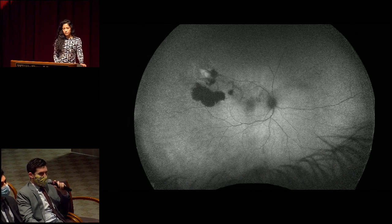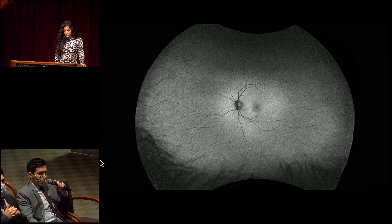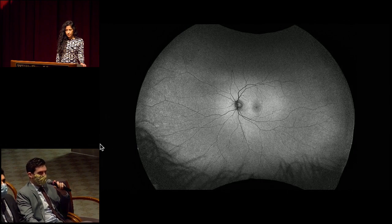On wide field autofluorescence imaging of the right eye, there is marked attenuation of the autofluorescence signal corresponding to the areas of hyperpigmentation, and a little bit of hyper-autofluorescence in the area of pigment atrophy. The whitish center core to the lesion does not appear on autofluorescence imaging. The remainder of the autofluorescence pattern looks relatively normal. In the left eye, aside from some nonspecific mild granular hyper-autofluorescence nasally, this looks like a normal autofluorescence pattern.